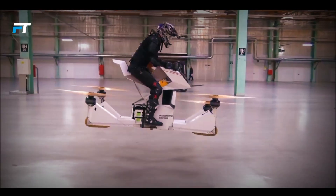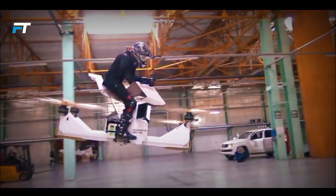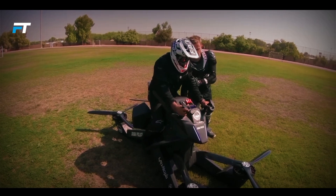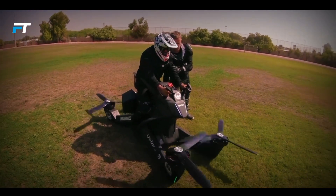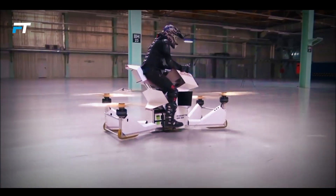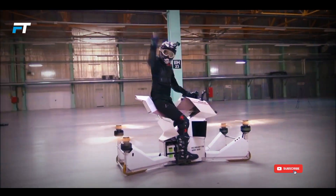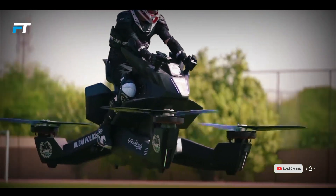The Hoverbike Scorpion 3 is an innovative personal air vehicle designed for urban use. It can reach speeds of up to 43 miles per hour and fly up to 13 miles on a single charge, with flight times between 15 to 40 minutes depending on the weight it carries. This compact quadcopter offers a smooth and exciting flight experience, ideal for short-range travel in cities.